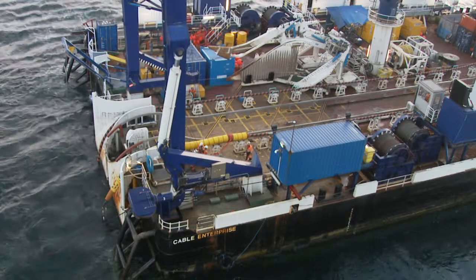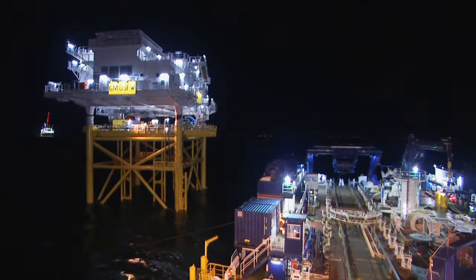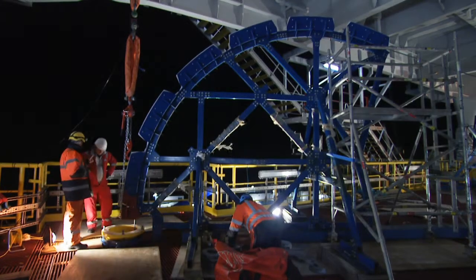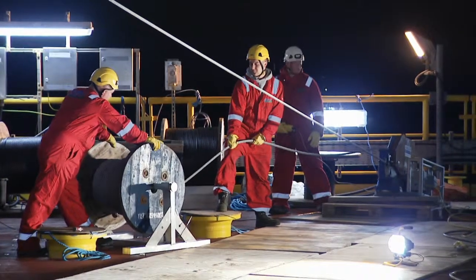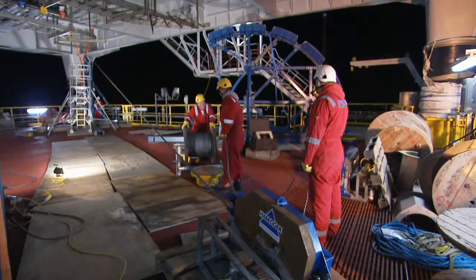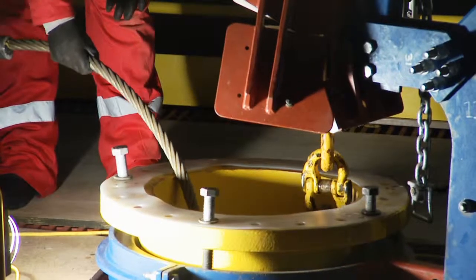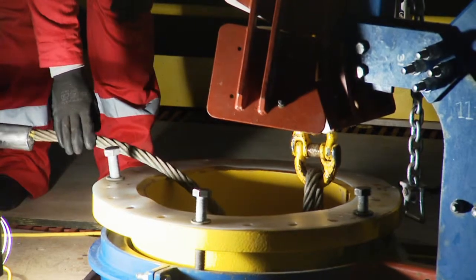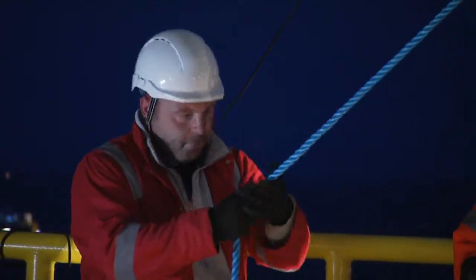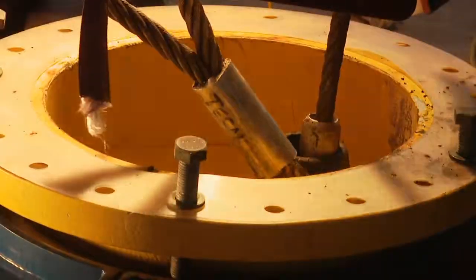The first thing to come through the top of the J-tube is the master link attached to the two pennants — the first sign that the cable protection system is ready to engage. Once that's detached, the rest of the cable is brought over the top of the quadrant and fed around. With approximately 20 metres of over-pull on deck, clamped at the top of the J-tube, a temporary clamp is fixed and then made permanent once the final position is confirmed. The cable protection system then seals the bottom of the J-tube so nothing can get in or out.